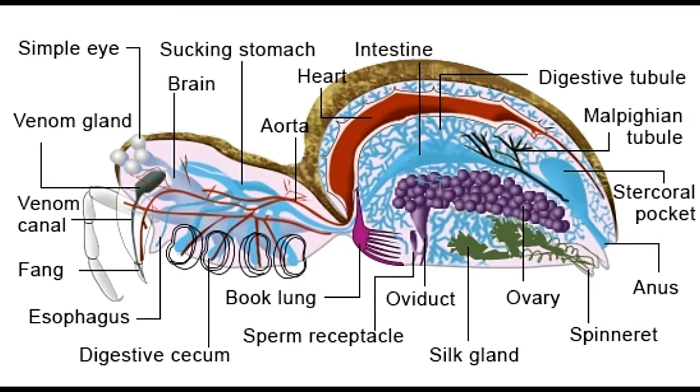A spider's legs, chelicerae, eyes, mandible, claws, and other appendages are all attached to the cephalothorax, whereas the abdomen contains most of their internal organs.